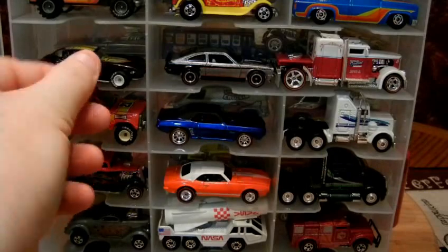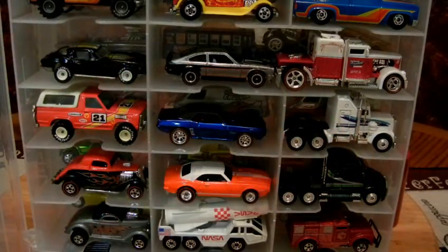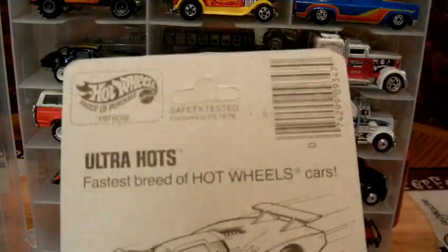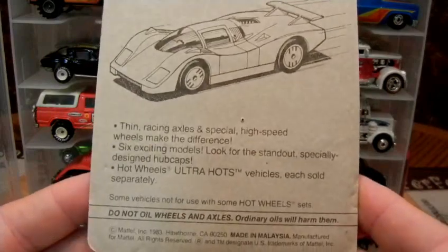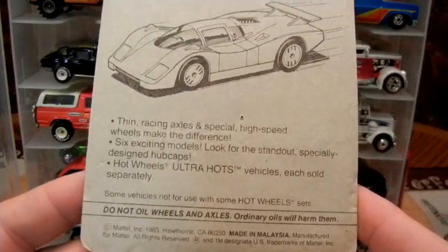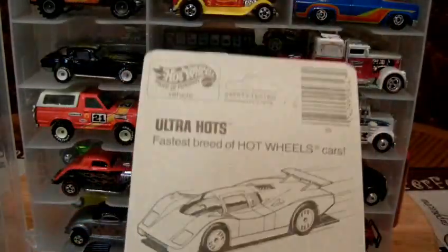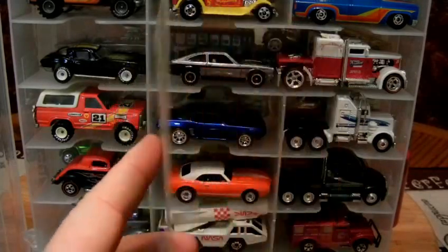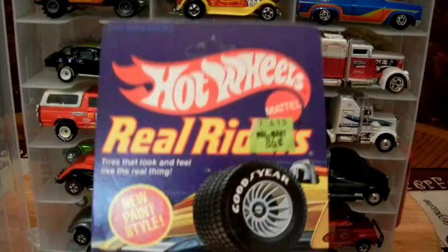There are two people on a certain website right now that have this car for sale. One person has it listed for $150, and the other has it listed for $125 — and the $125 one isn't in as good of shape. This is on an unpunched card. Real Riders — 86 cents at Walmart.